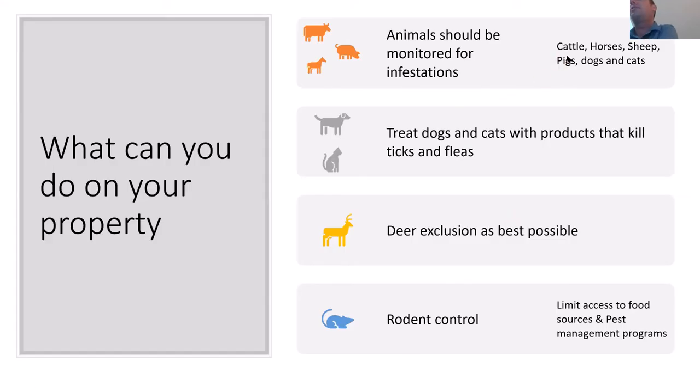What can you do on your property or farm? You should be monitoring your animals for infestations as part of normal animal health practices, mainly because some ticks — especially that invasive Asian longhorn tick — can get out of control very quickly. You want to get ahead of the problem before you lose livestock. Treat dogs and cats with veterinarian-recommended tick and flea products. On large properties, dogs are common and cats are used to control rodents, but you don't want them hosting ticks. Also have a rodent control plan, limiting access to food sources like seed in barns, and have an active pest management program.